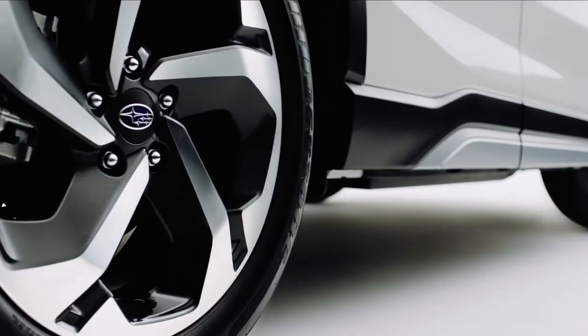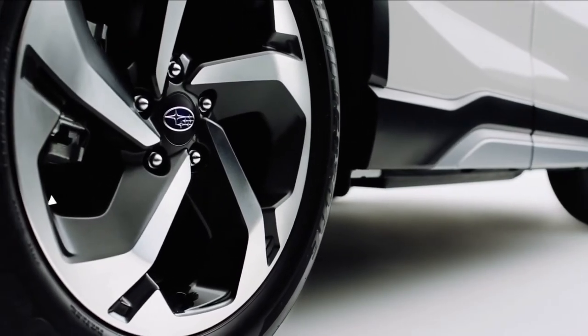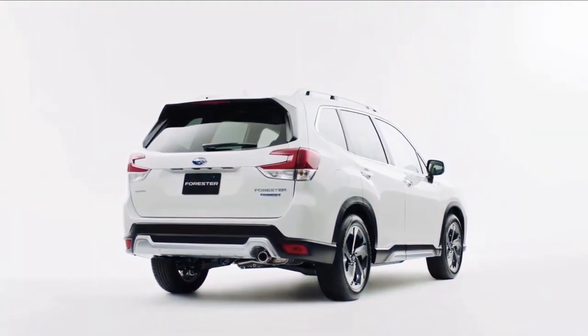Now for 2022, Subaru is enhancing the Forester's strengths even further with the new Wilderness trim.